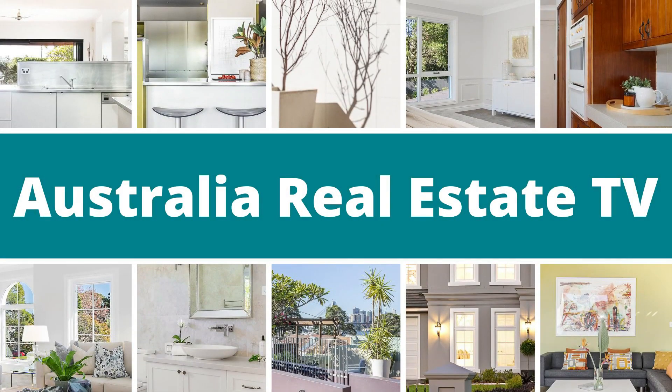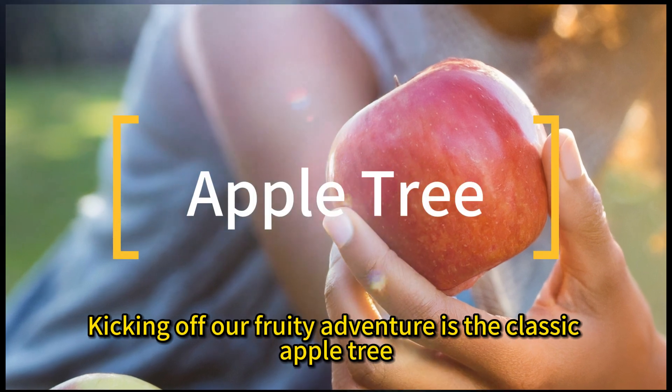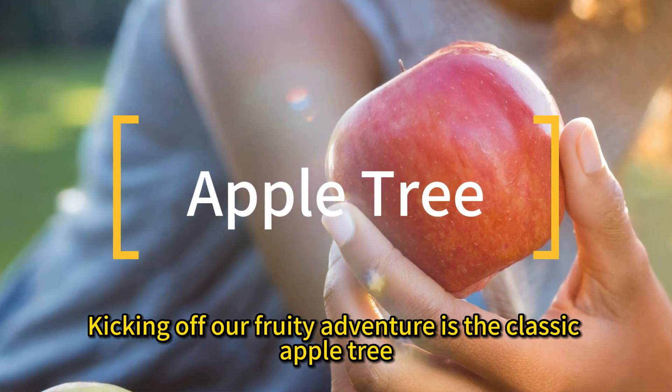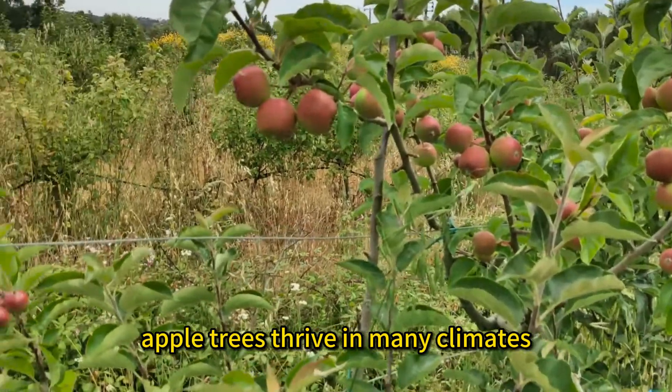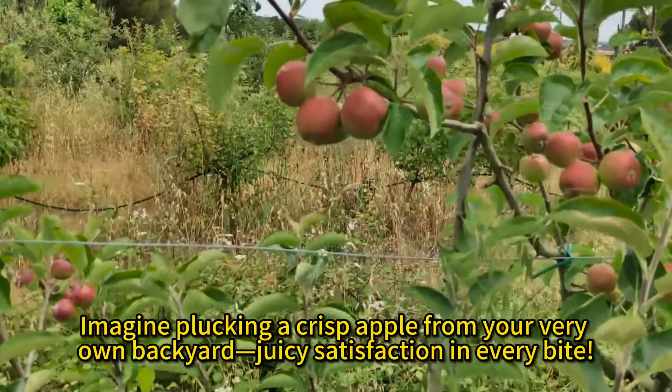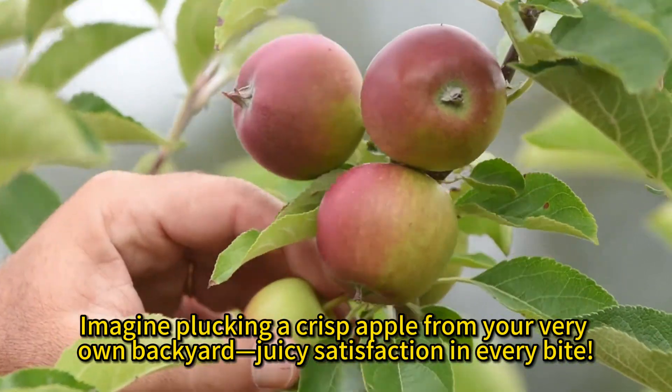Let's talk about why having fruit plants at home is a fantastic idea. Kicking off our fruity adventure is the classic apple tree. Easy to grow and a symbol of wholesome goodness, apple trees thrive in many climates. Imagine plucking a crisp apple from your very own backyard — juicy satisfaction in every bite.